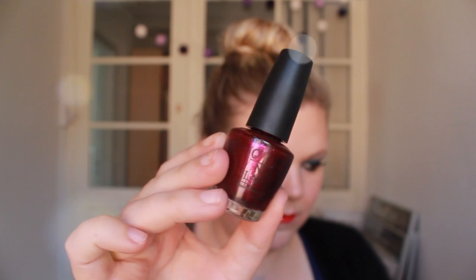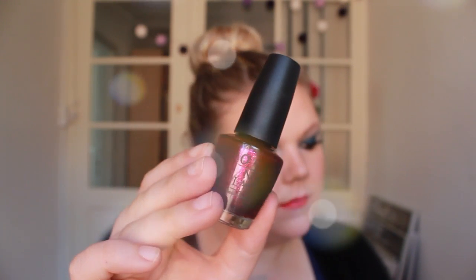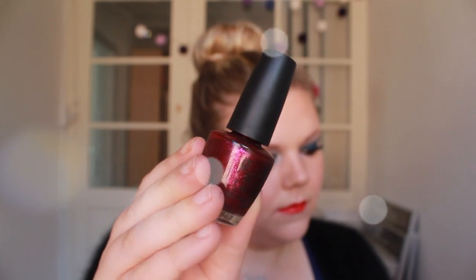Let's talk about nail polishes. I have two from OPI and three other colors. The first one by OPI is The One That Got Away — it's this beautiful purple pink glimmer shimmer color, so beautiful. You only need two layers and then it's opaque. It looks really good on the nails, maybe for New Year's Eve or Thanksgiving.